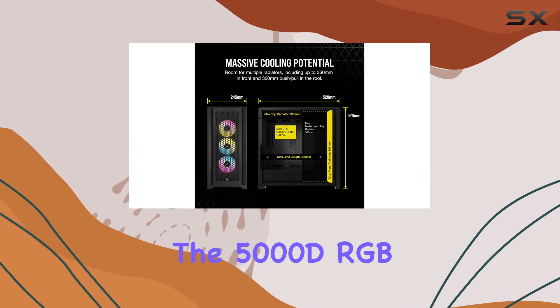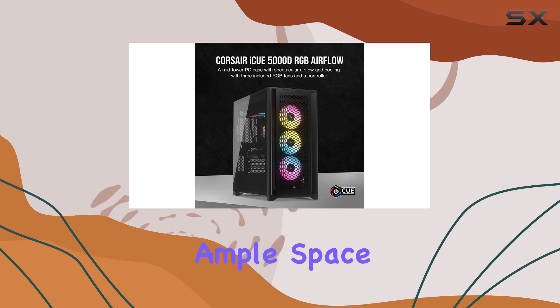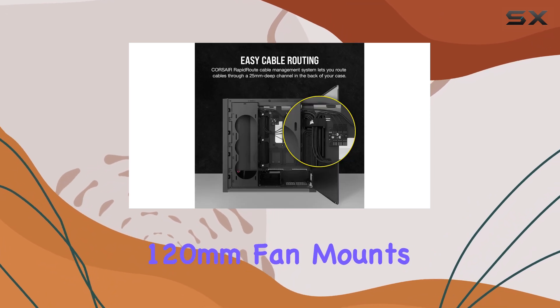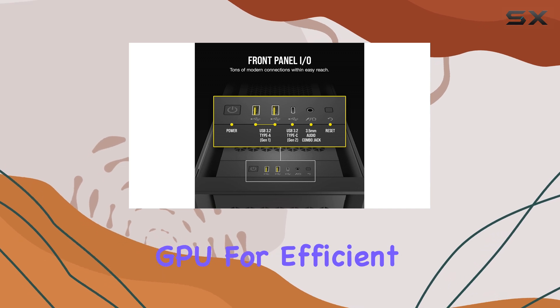The 5000D RGB is designed with the latest graphics cards in mind, providing ample space for a 420mm long GPU. Additionally, the PSU shroud features two 120mm fan mounts, allowing you to direct airflow towards the GPU for efficient cooling.